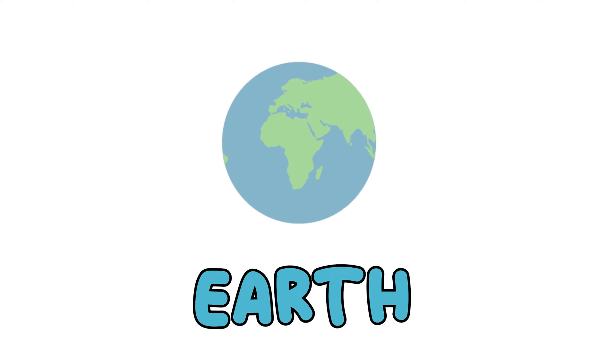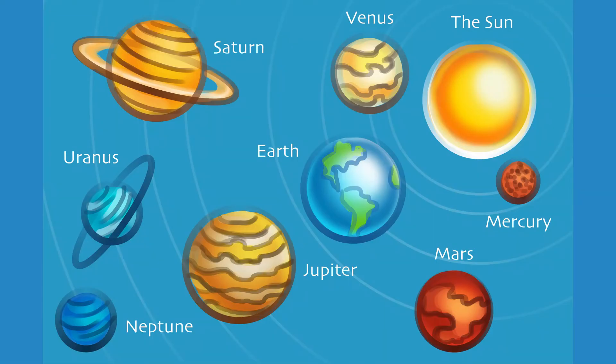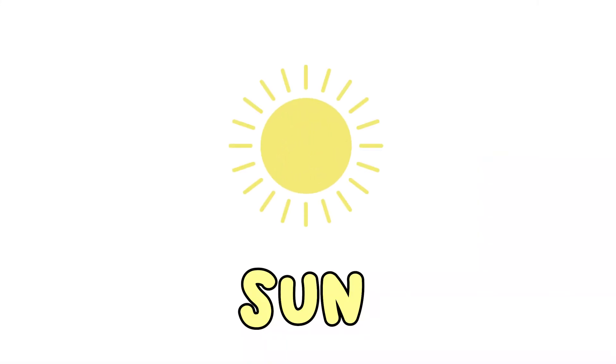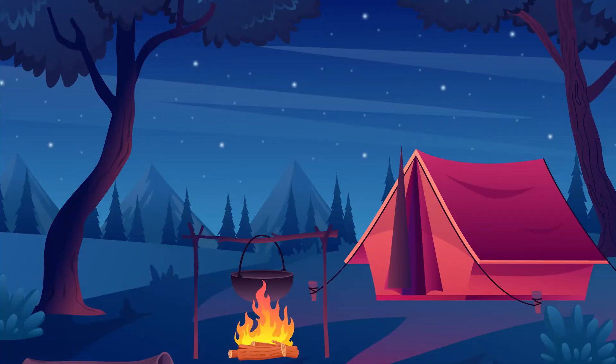Earth, where we live, is a planet. It is a part of the solar system. Our solar system has a total of eight planets. In our solar system, all eight planets circle around the sun. The sun sits in the middle while the planets travel around it. Did you know that the sun is not a planet, but rather a star? It is the only star we can see during the daytime. When you look up at night and see all those little white dots, those are also stars, just like our sun.